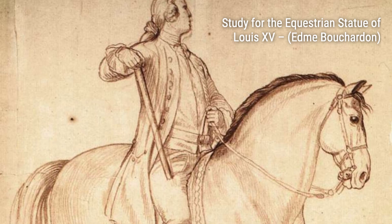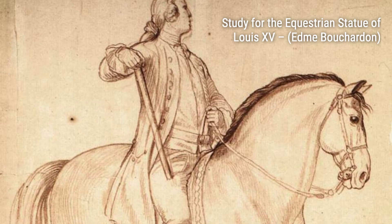And that concludes our exploration of Edmé Bouchardin's artworks. We hope you enjoyed this journey through the works of this talented artist. Don't forget to like and subscribe to our channel for more fascinating insights into the world of art. Thank you for watching VisArt, where art comes to life.